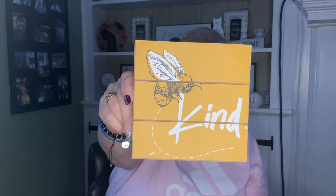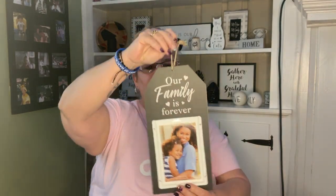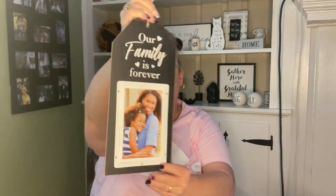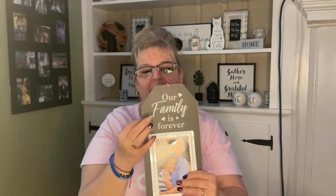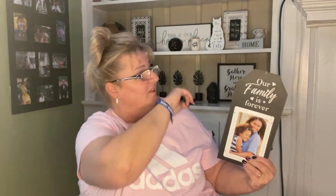Another bee item — this says 'Be Kind' and it's just decor but look at the thickness; you can stand this somewhere or actually hang it if you'd like. Very pretty. Then I was very excited to find this — 'Our Family is Forever' tag with a four by six photo slot. They had the black background and a natural wood color background, but I wanted the black of course.